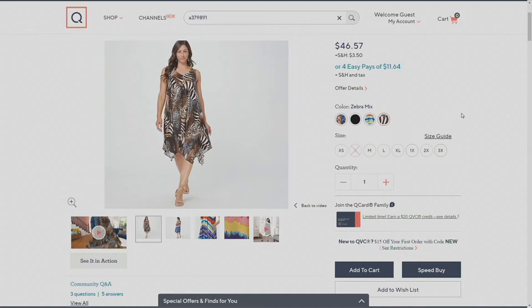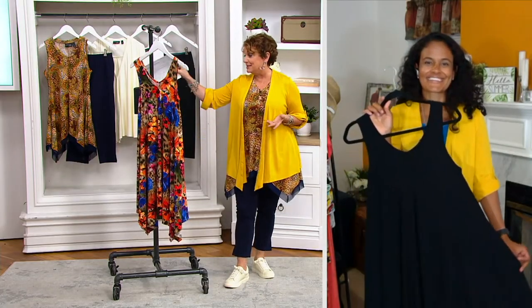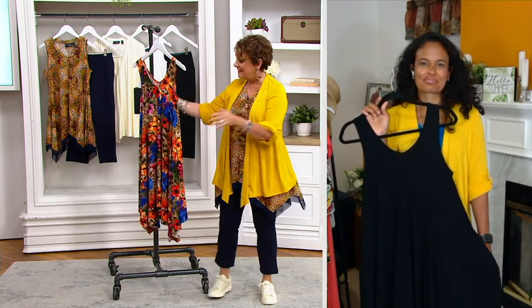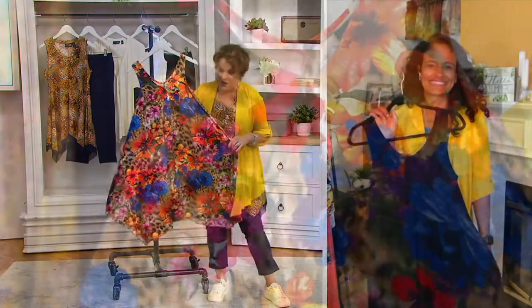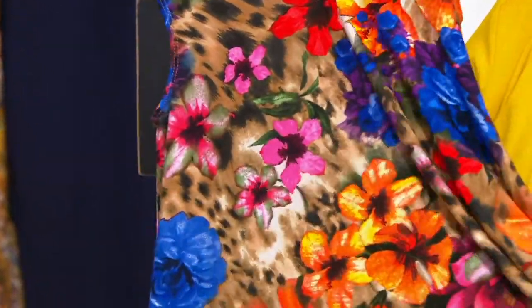We have extra small through 3X. I always say click on your size and then see what colors we have left, and then whatever we have in your size, get it. We've got to talk about Renee and her dresses because I'm kind of like that fan that can't get enough. That's why this is my pick of the show.